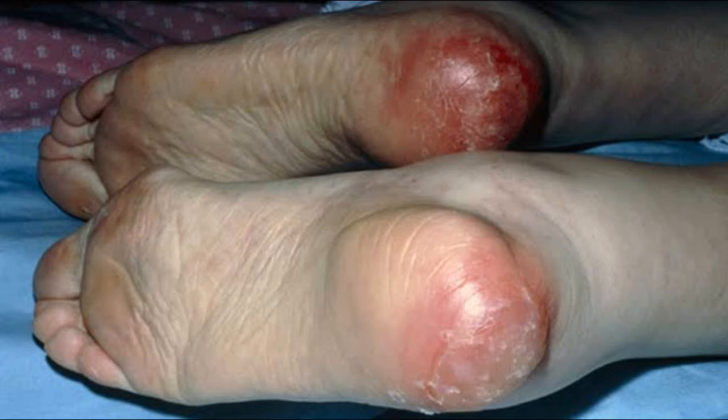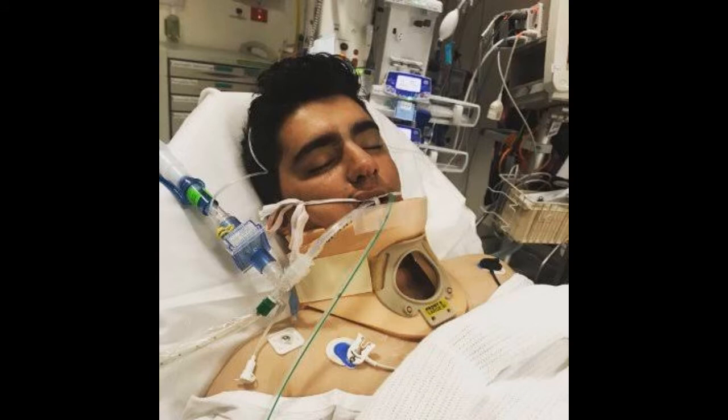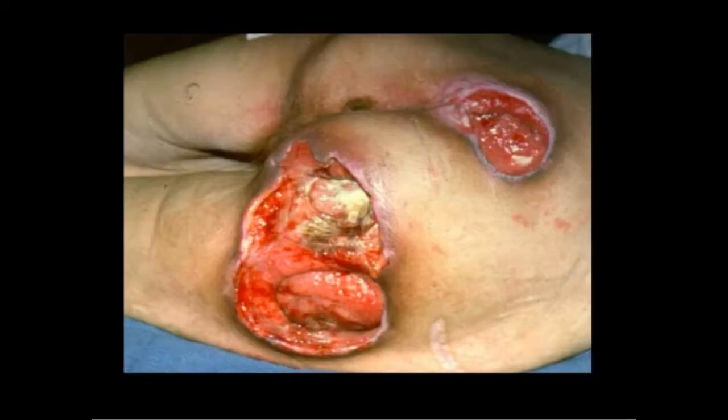These ulcers are non-mobile and deep. They are common in bedridden patients, coma patients, and diabetic patients. Sites involved are occiput, sacrum, buttock region, and heel.